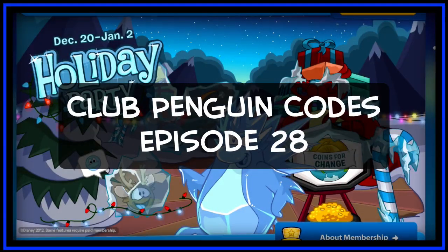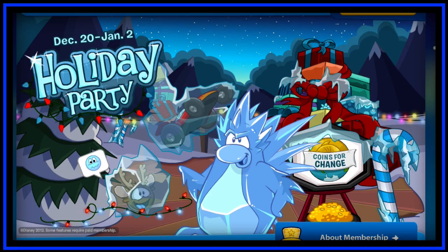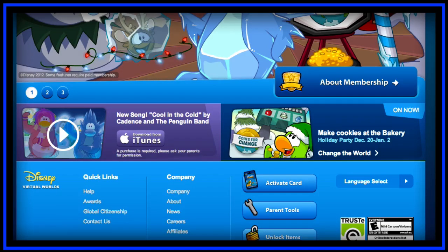What's happening guys, I have a code to show you today. It's nothing special, it just unlocks 500 coins, but it's better than nothing. Go to Club Penguin's home page, scroll down, and hit that unlock items button. I'm doing this live, I'm not dubbing this over afterwards.